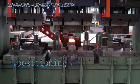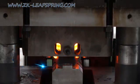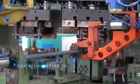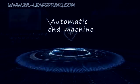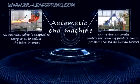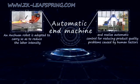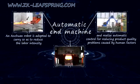It further realizes positioning, taping, cutting the edge, grooving and hydraulic piling up. An Eintron robot is used for carrying so as to reduce labor intensity and realize automatic control for reducing product quality problems caused by human factors.